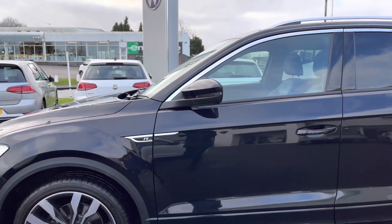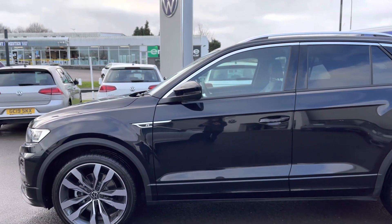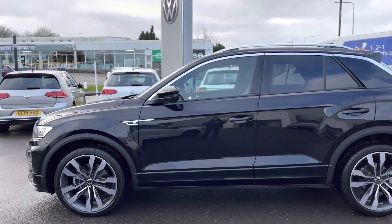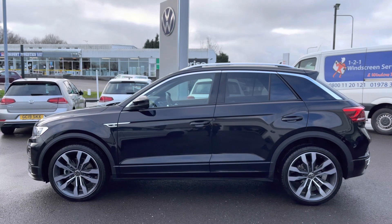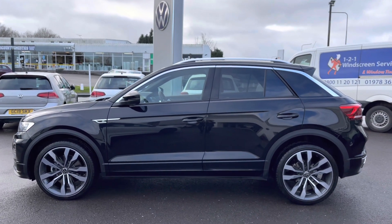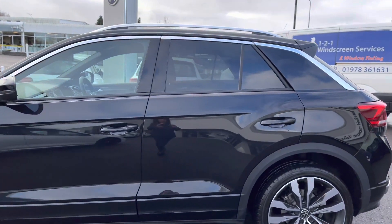Moving up we have your body coloured door mirrors with integrated indicators, and then panning further down we have your rear tinted glass that's approximately 65% tinted. This is designed to protect your rear passengers from too much sun glare whilst also enhancing the overall look of the car.